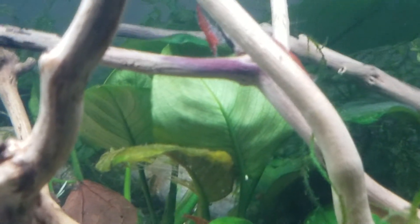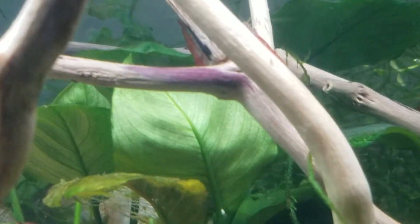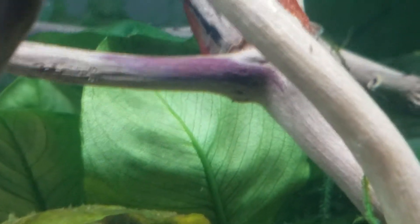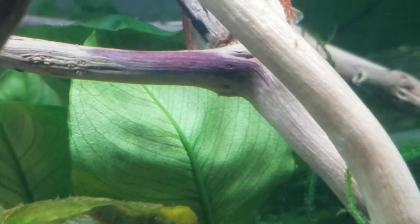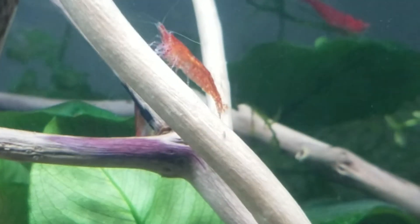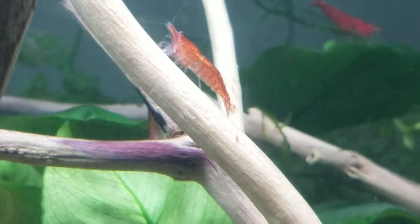But if you check out the driftwood in here, it has begun to turn purple. And if we zoom in real close, you can see that it's not just slightly purple — it is a vivid purple. And the shrimp seem to be digging it, and it is spreading.